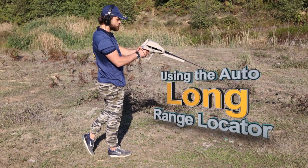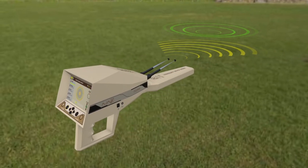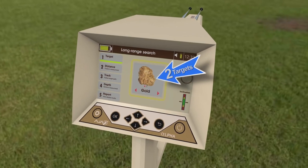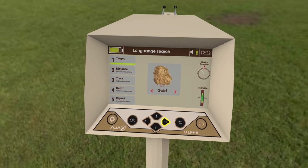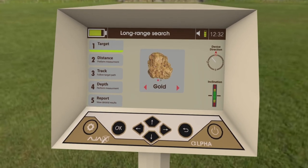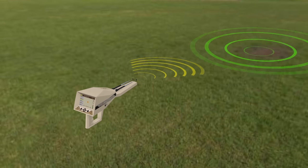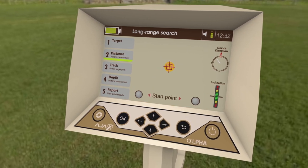When using the auto long-range locator, face the targeted search area and wait for the device to receive a signal, indicated by the antennas moving towards the target's direction. Turn with the antennas and wait for the interactive meter to finish the evaluation and detection process. The interface shows the found target or targets. To list the detected targets, press left or right keys to see target types. Select one to locate its position and measure its distance. The device makes a sound notification when pointing towards the selected target direction — this is the start direction for distance measuring.